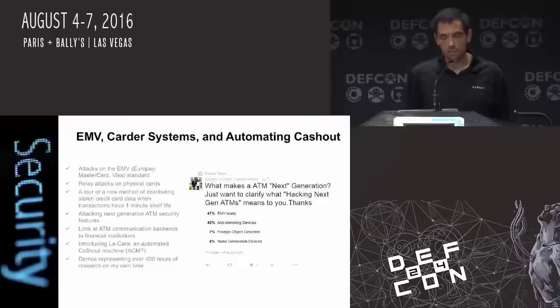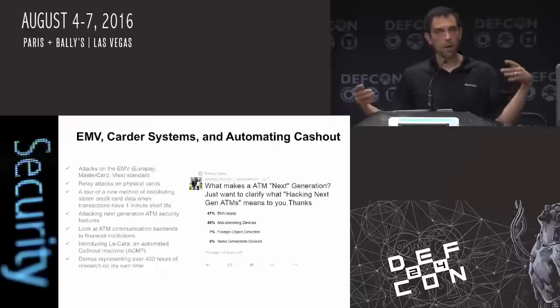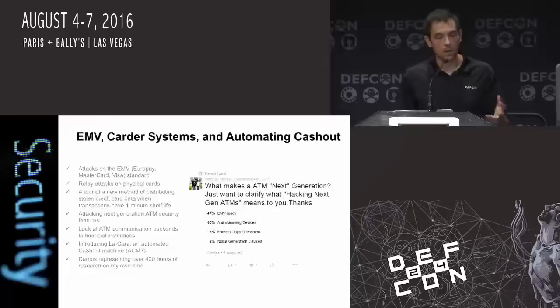I actually converted this ATM machine over to EMV, which I'll go into detail on. A tour of the actual distribution system: I have an actual blockchain design that shows the capabilities of the extent that bad guys are actually going to go to when they start trying to sell these transactions. Because with static data — everybody's seen the Carter forms — I'll get into greater detail later.